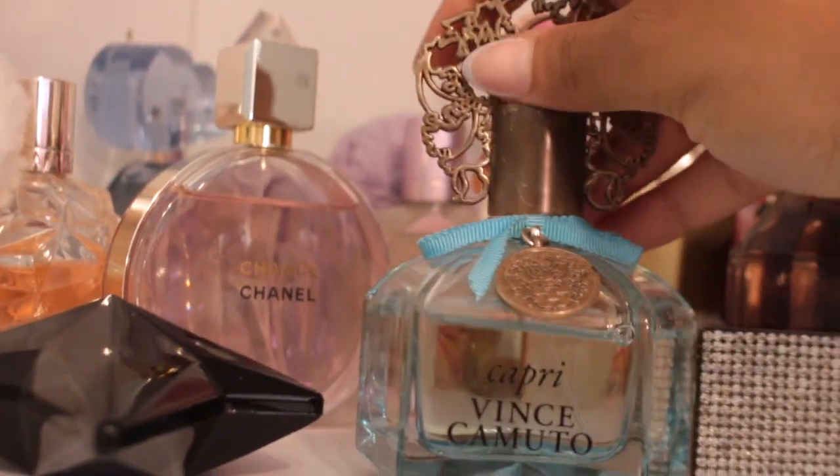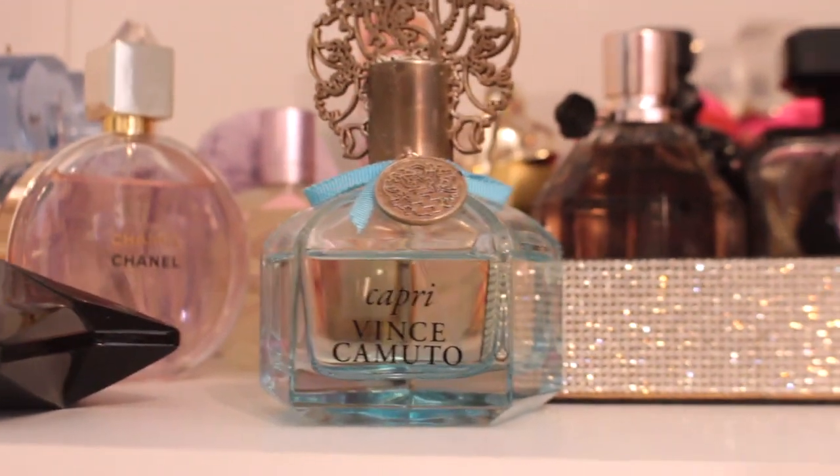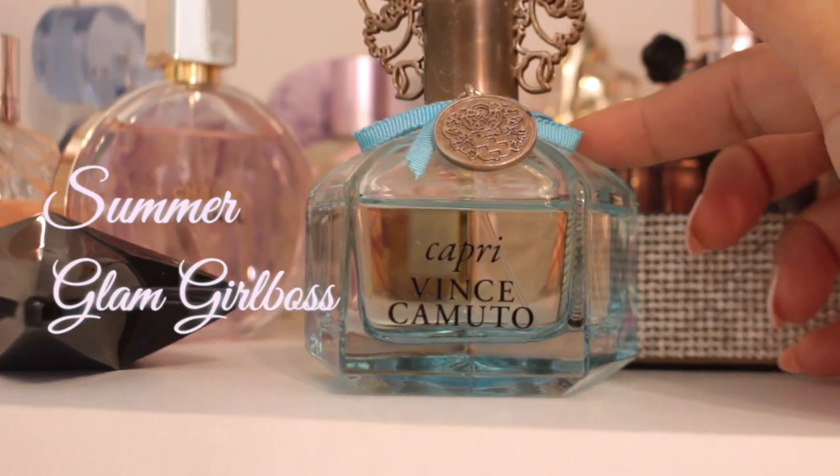Next we have Capri by Vince Camuto. This is a floral slash kind of fresh, kind of fruity fragrance. I absolutely love this for the summertime — I think this is really great also for a girl boss day out.